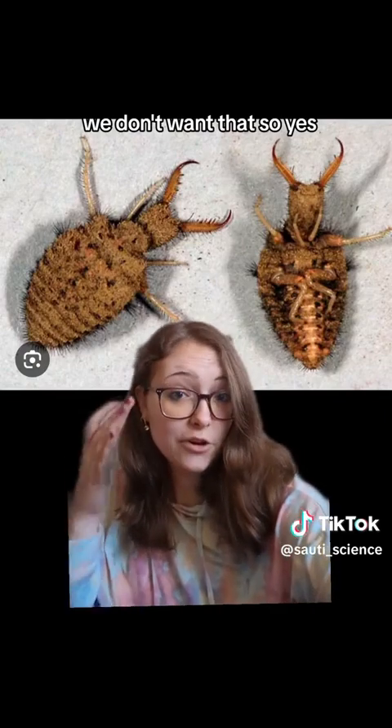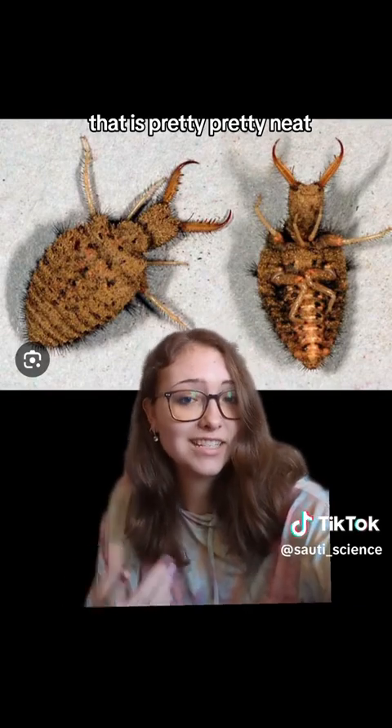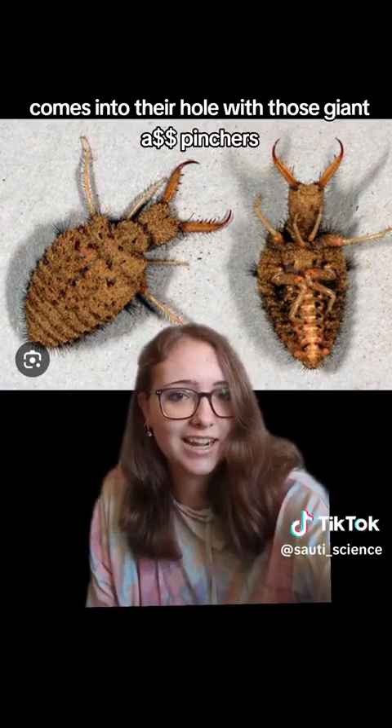Very interesting. Now, you may be thinking: wow, that is pretty neat. These guys must be invincible, because they just eat everything that comes into their hole with those giant-ass pinchers.